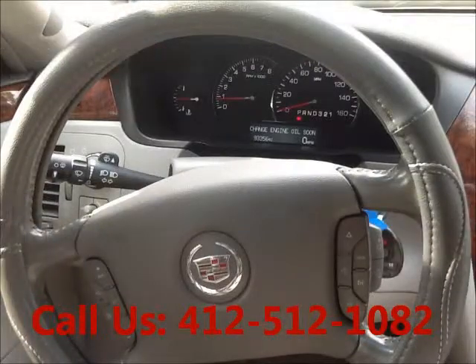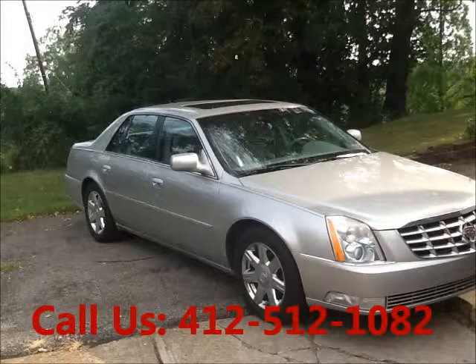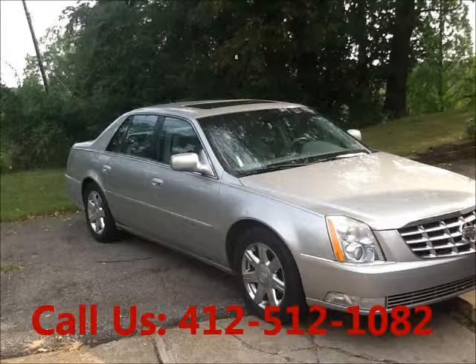Mileage 94,300 miles. Price of this good condition car is $10,000. For more info visit UnitedCarExchange.com.